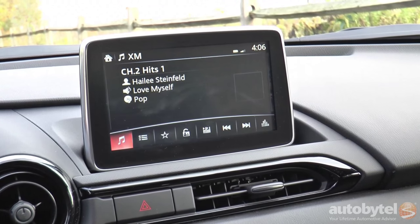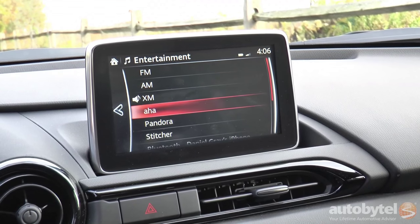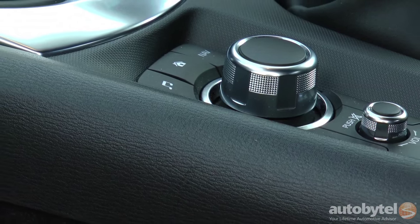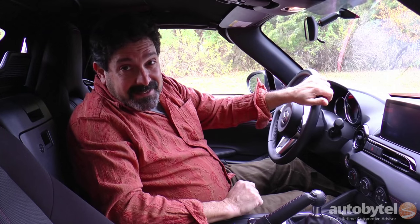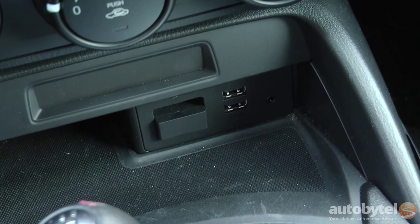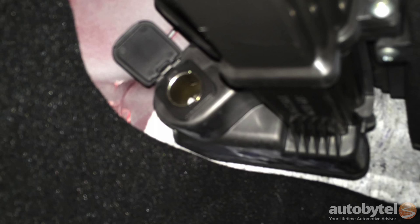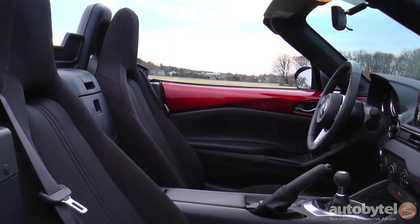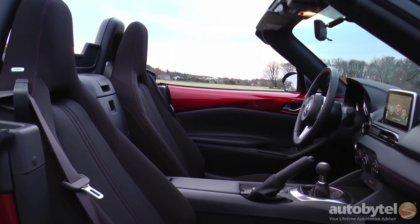My big gripe is the infotainment system. While I like the Mazda Connect system overall, the placement of this jog wheel kind of gets in the way of the shifter sometimes, and I find myself changing stations when I don't want to. There are two USB ports at the base of the dash along with an audio port. You'll find the 12-volt outlet buried deep in the passenger footwell. The nine-speaker Bose audio system includes headrest speakers, which is an important feature for top-down days.